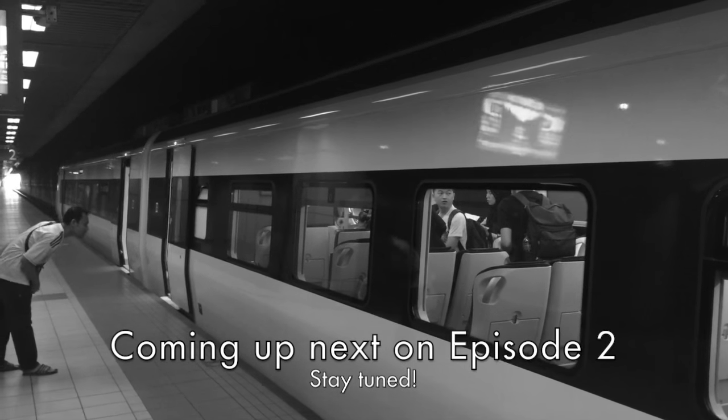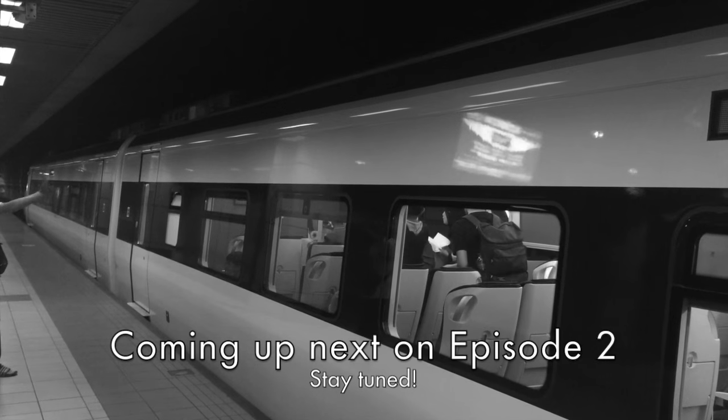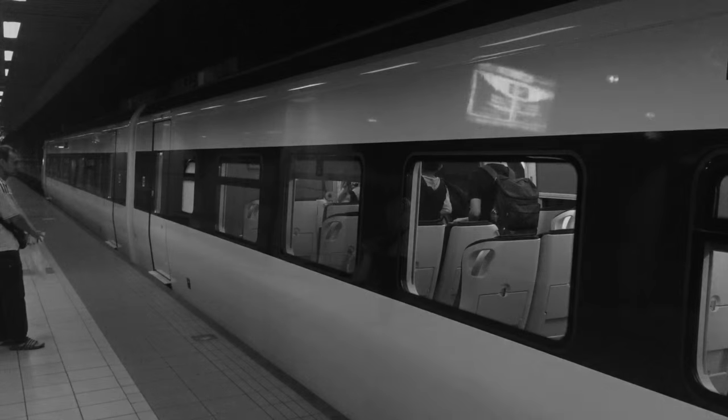[Station announcement]: Pintu akan ditutup. Sila awasi jarak anda. Doors are closing — please stand clear. To be continued.